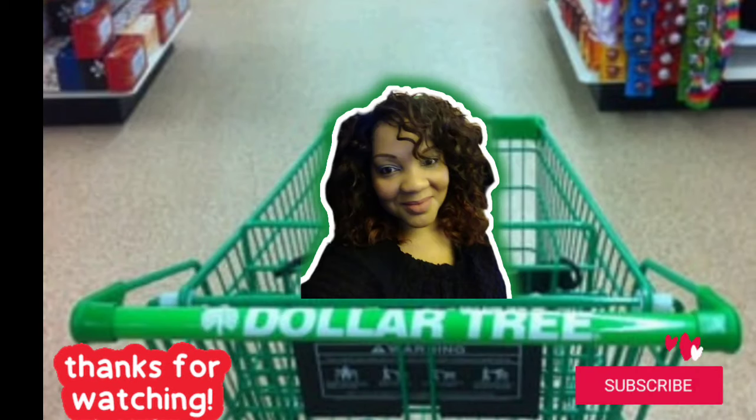Thanks for watching — I hope you enjoyed this quick Dollar Tree shop with me. I will see you with the haul in the next video. Take care, see you soon, bye!